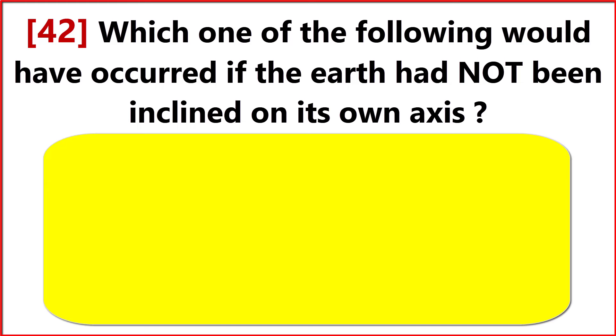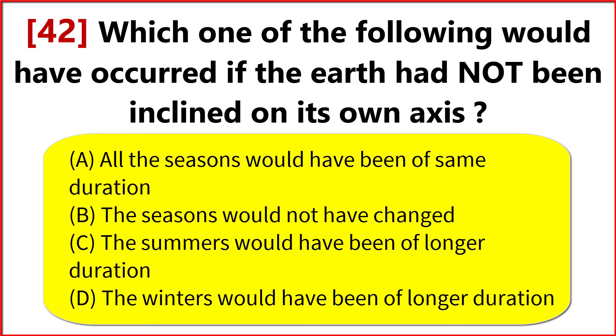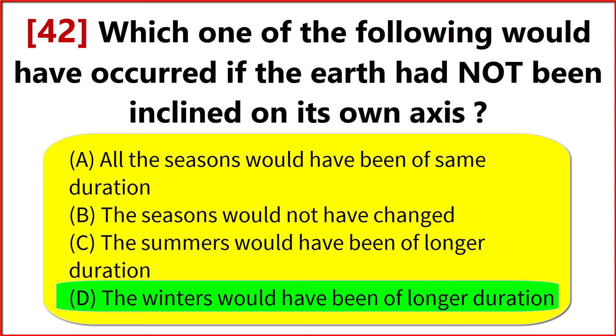Which one of the following would have occurred if the Earth had not been inclined on its own axis? Option D. The winters would have been of longer duration.